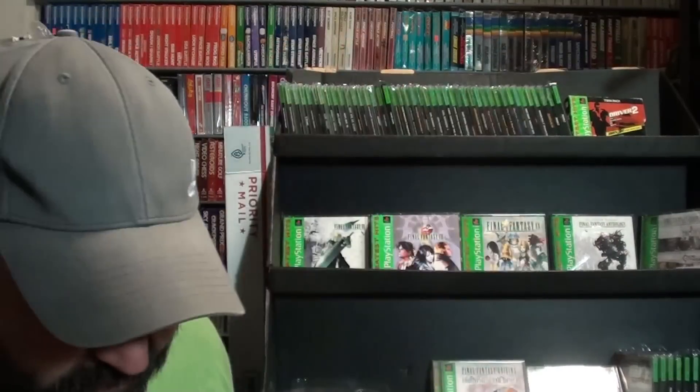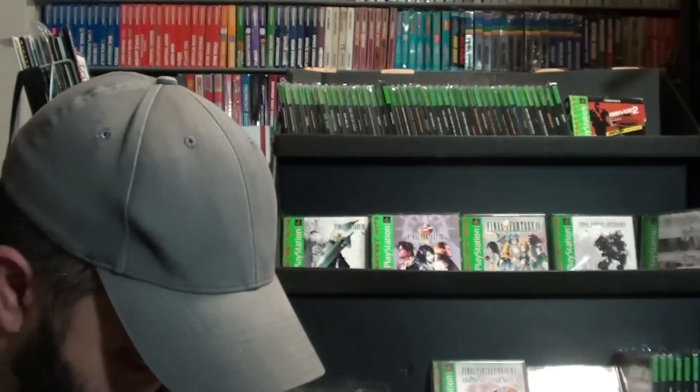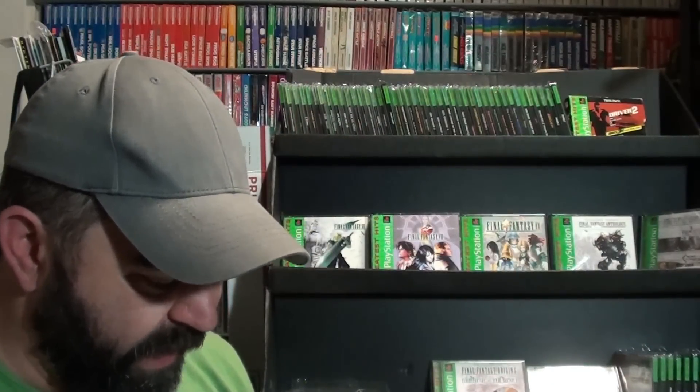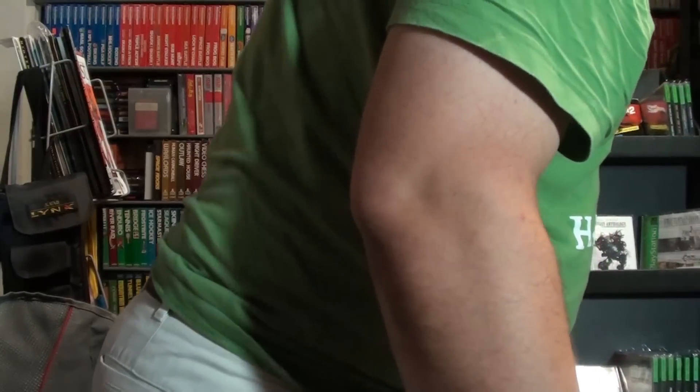The Dukes of Hazzard. Duke Nukem Time to Kill and Fighting Force. There are a lot of variations of Eidos games — a lot of it has to do with the placement of logos on the front. It's a minor variation. Some people freak out about this stuff, but for me I was just happy to get one copy, especially a game I'm probably not going to play a ton.